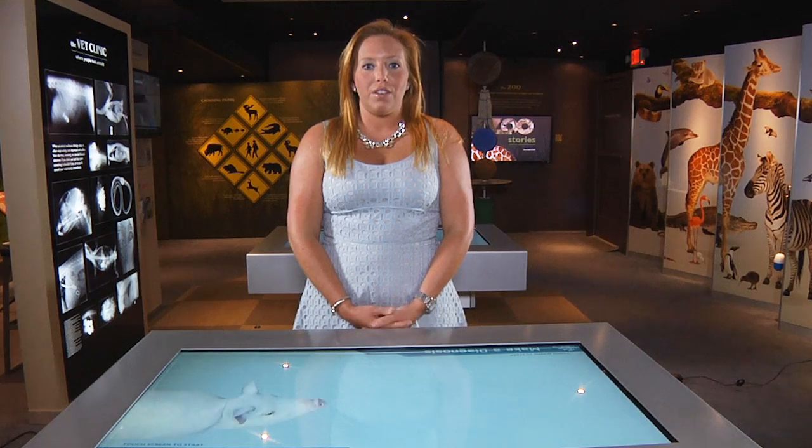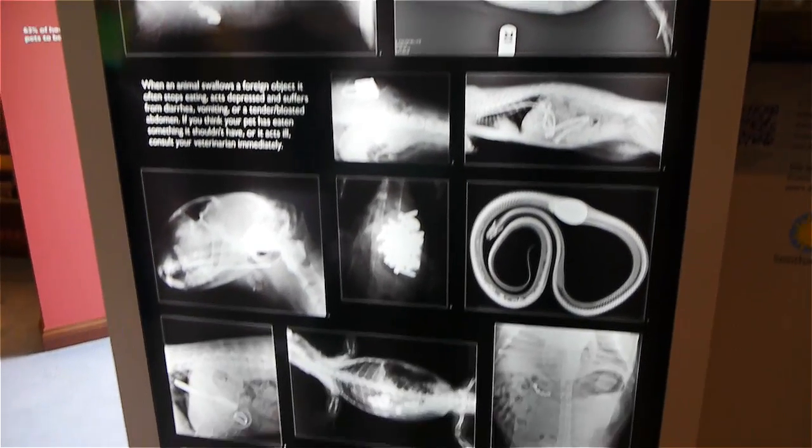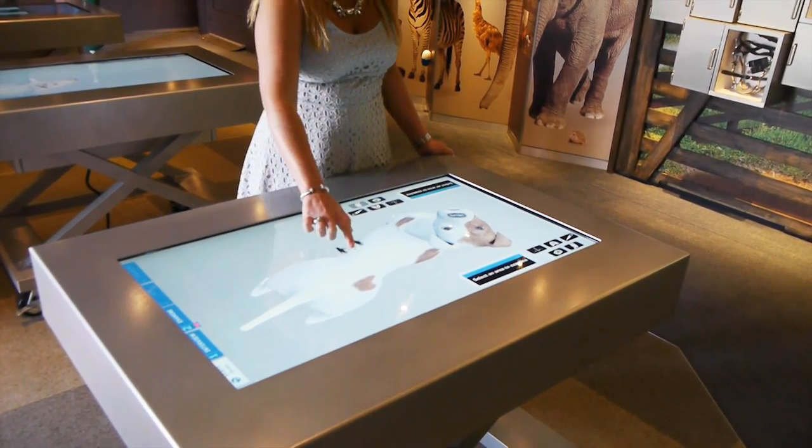In the veterinary clinic, you can use our diagnostic tables to learn how to diagnose and treat an animal just like a veterinarian. To find more information about Animal Connections, please visit us at AnimalConnections.com or on Facebook, you can follow us at Animal Connections: Our Journey Together. We look forward to seeing you.